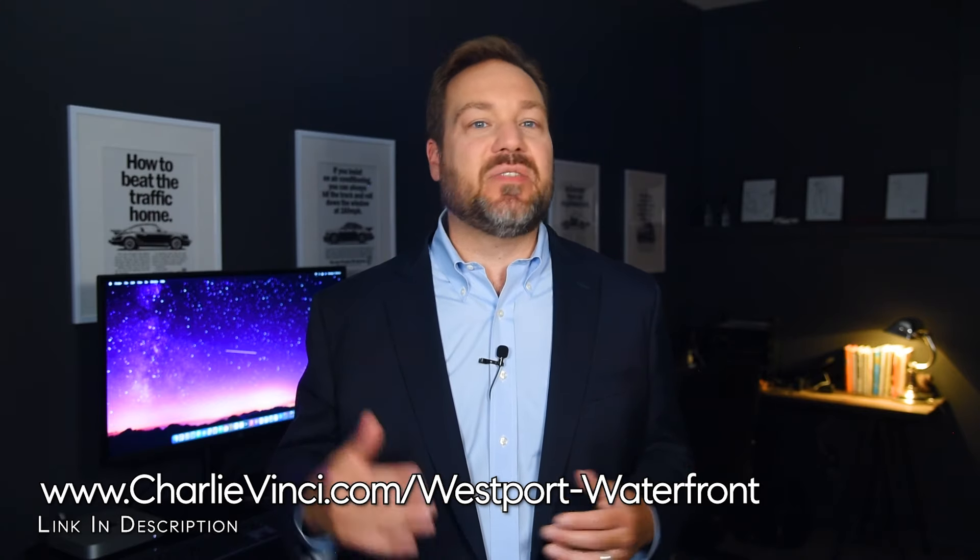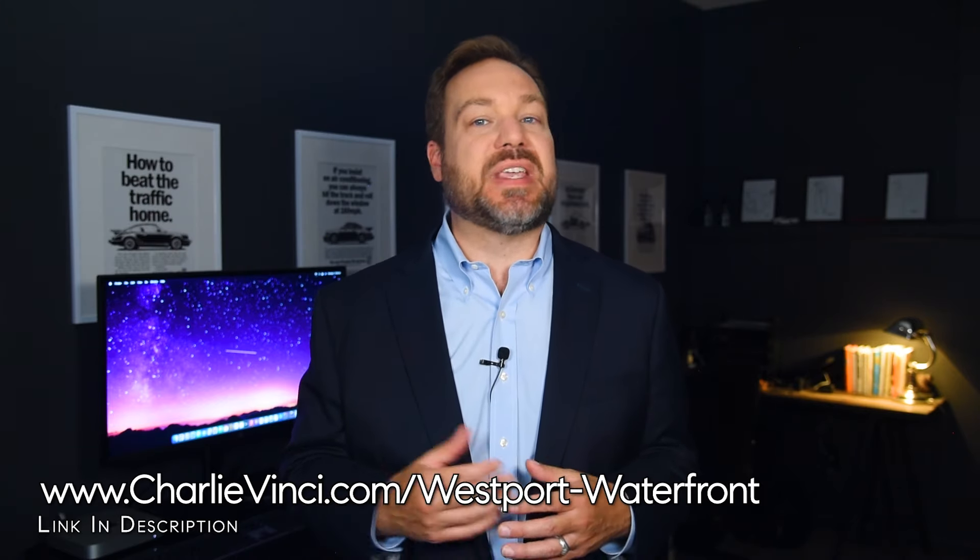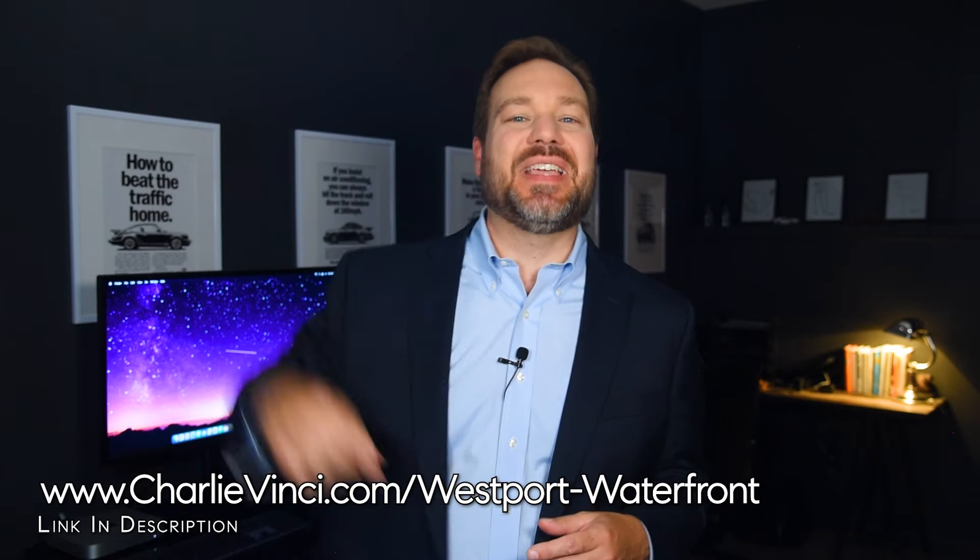If you're new to the channel, my name's Charlie Vinci. I'm a Westport realtor. My team and I have put together a special report that accompanies this video. The Westport waterfront market report lists all the active, pending, and sold waterfront homes in Westport. You can find it at the link on the screen.